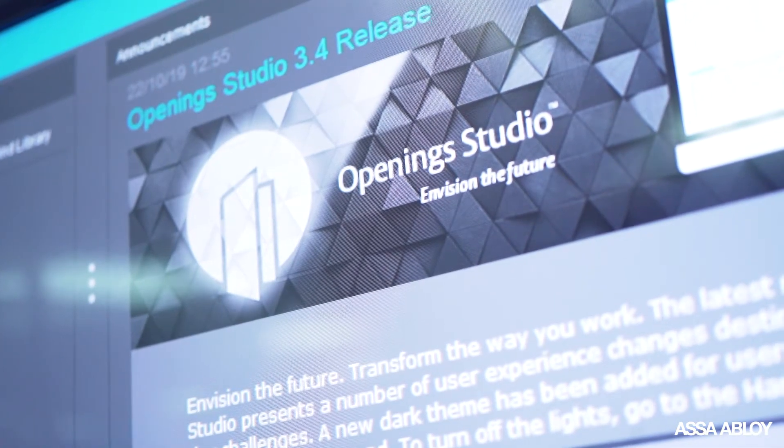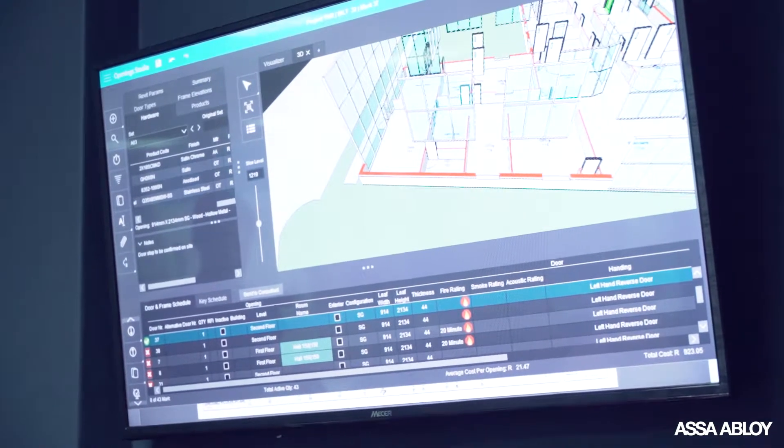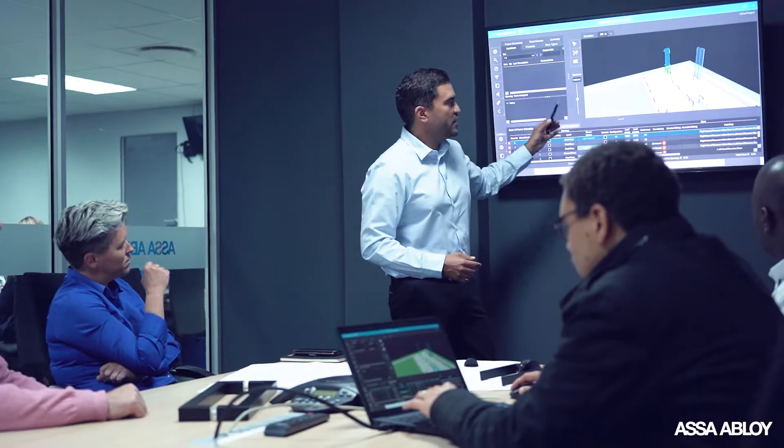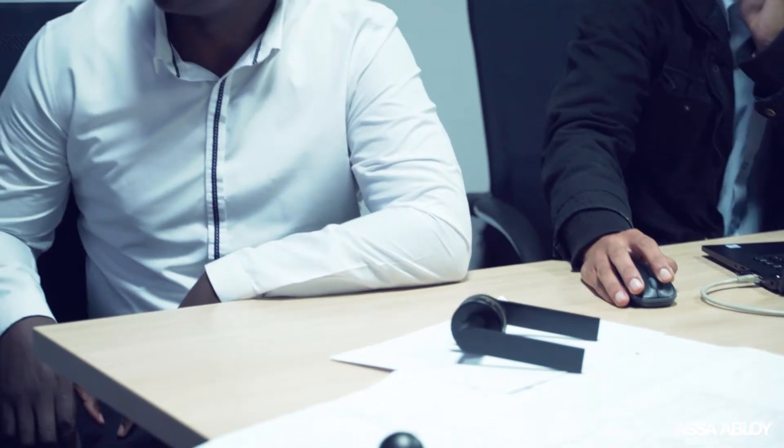Opening Studio is a building information management software program designed by Assa Abloy. It's an innovative collaborative software program between professionals — mainly architects — as well as the Assa Abloy specification consultants. Opening Studio allows much better contact between everyone who's involved in the process of getting a building off the ground.